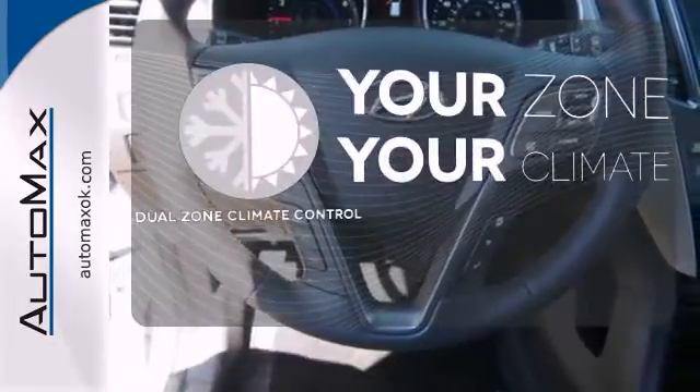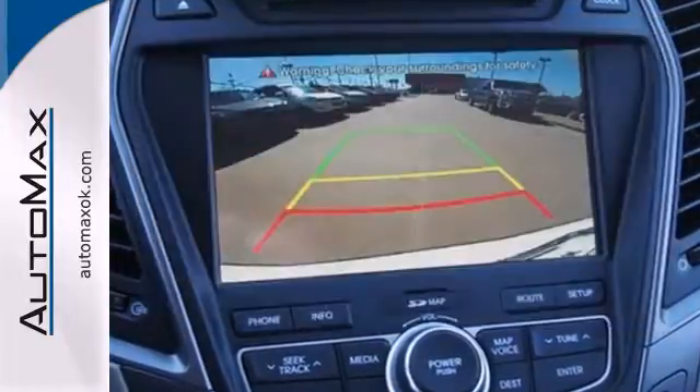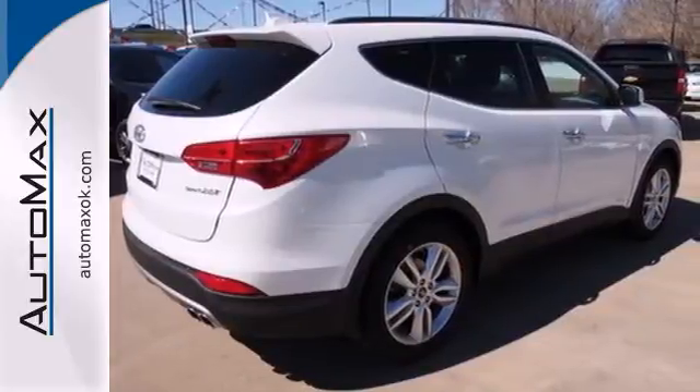It's too hot. It's too cold. Not anymore with the dual zone climate control. Put all four wheels in motion and drive home in this Santa Fe Sport today.